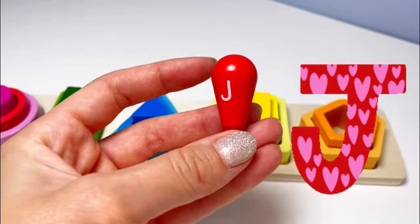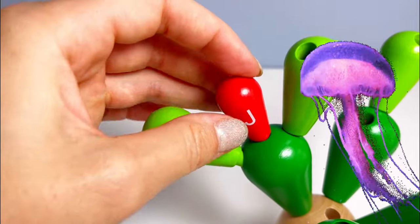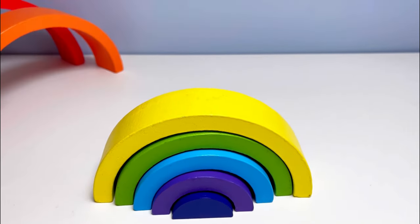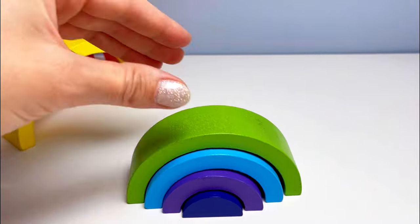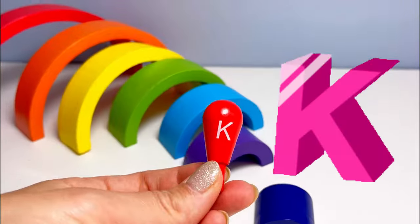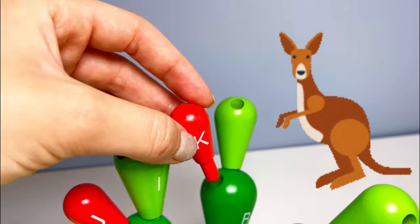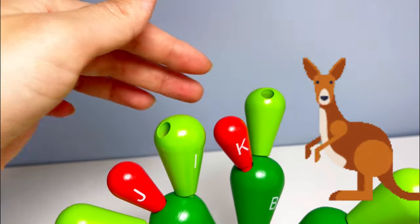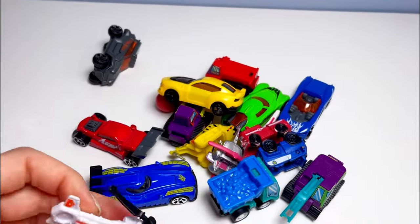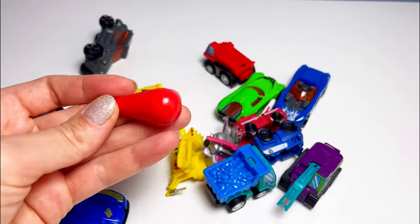And there it is — our letter J! J is for jellyfish. Wow, a rainbow! We have red, orange, yellow, green, blue, indigo — and oh wow, it's letter K! K is for kangaroo. Wow, look at all these cars — we have a helicopter too, a blue car, a yellow one.